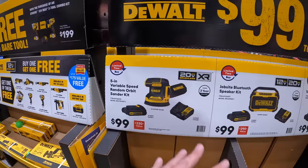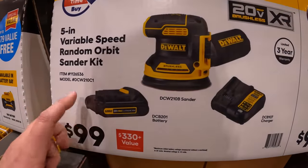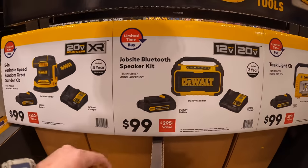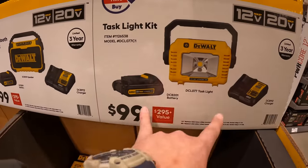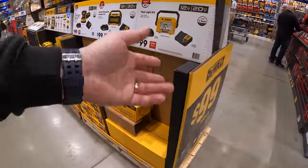$99 your choice from DeWalt: you can get a 5-inch variable speed random orbital sander as a kit with battery and charger, or a jobsite speaker as a kit, or a task light as a kit. In my opinion, these are fantastic deals.